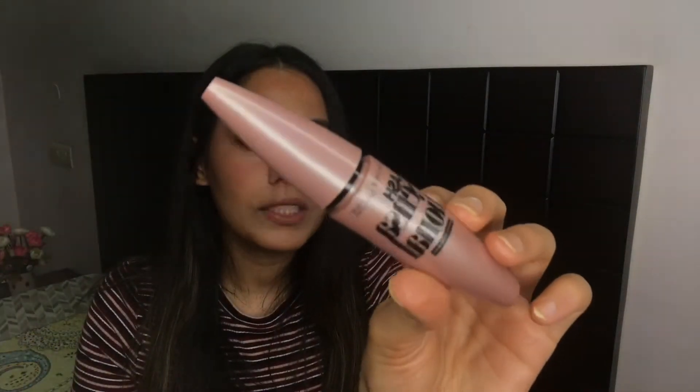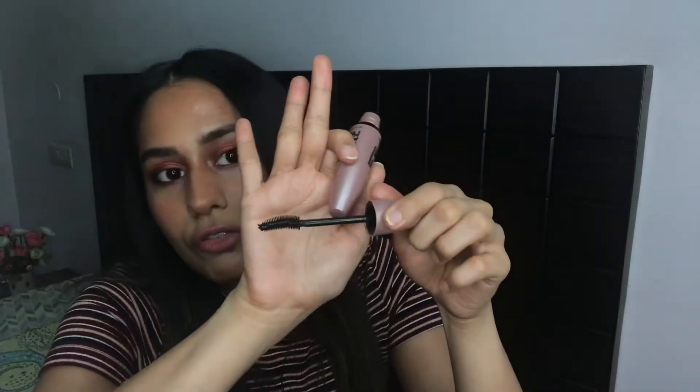Then I got the Maybelline Lash Sensational Waterproof Mascara — this is nothing new, I'm wearing it on my eyelashes today and I've been buying this for years and years. In case you haven't tried it, here's how the wand looks — it has a little curve on the bottom.